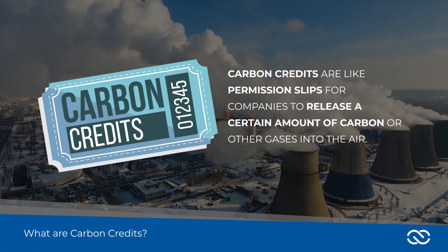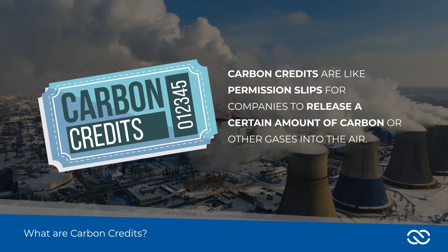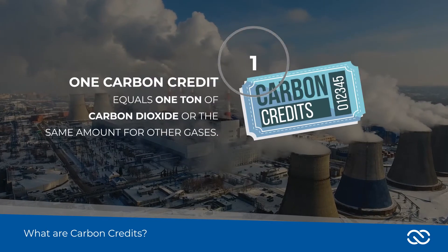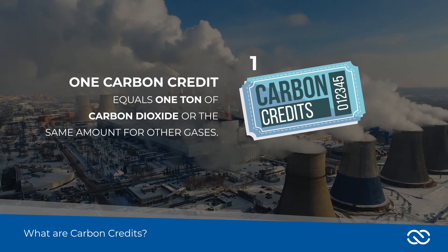Carbon credits are like permission slips for companies to release a certain amount of carbon or other gases into the air. One carbon credit equals one ton of carbon dioxide, or the same amount for other gases.